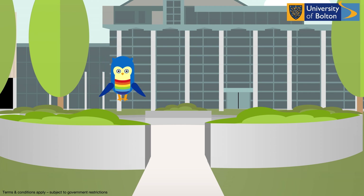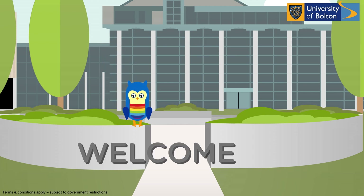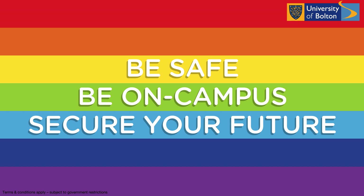So what does a COVID secure study environment look like? Welcome to uni as it should be. See you in September for sure.